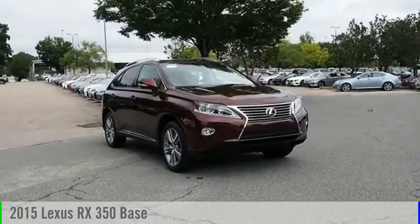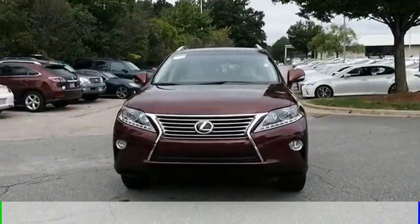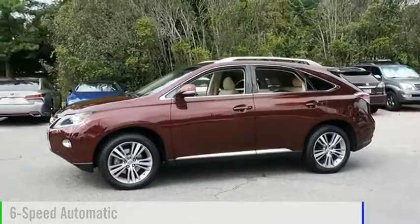We are pleased to show you the 2015 RX350. This vehicle is powered by a front-wheel drive, six-cylinder, 3.5-liter engine, and comes with a six-speed automatic transmission.